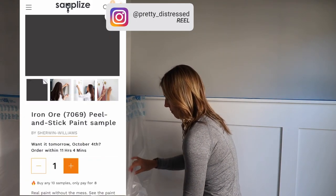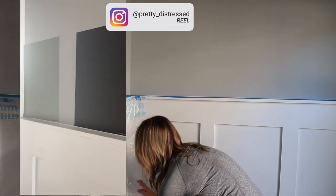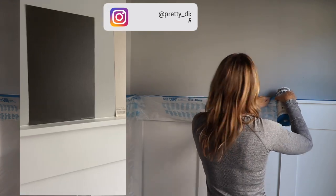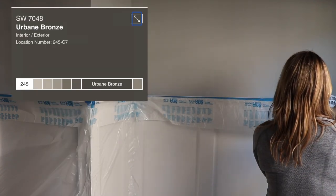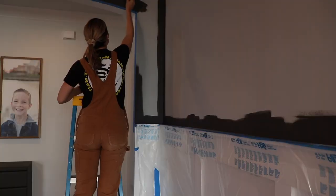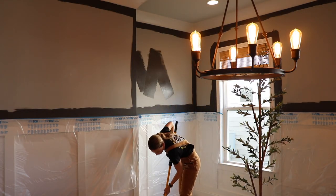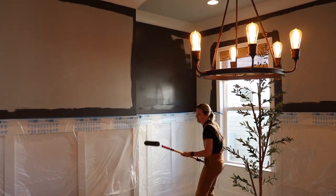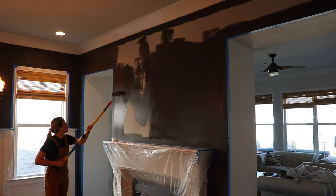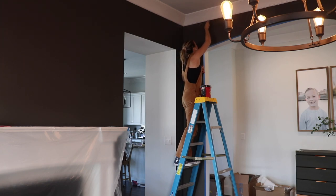To pick my paint color, I worked with Samplize and was able to pick out a bunch of samples from Sherwin Williams and try them on the wall. These things are really cool — they stick and unstick and I could see how the colors look in different lighting. It was down between Urban Bronze and Evergreen Fog, and I really liked them both, but I wanted to go bold so I went with Urban Bronze. I painted the room myself to save money, prepping with painters tape and plastic to protect my board and batten, keeping that white. I did two coats and only used one can of their Cashmere in flat finish — I love the flat finish with this dark color.